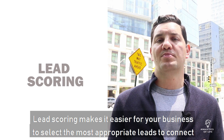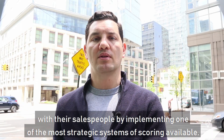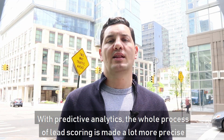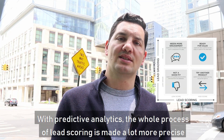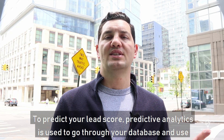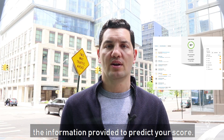Lead scoring makes it easier for your business to select the most appropriate leads to connect with your salespeople by implementing one of the most strategic systems of scoring available. With predictive analytics, the whole process of lead scoring is made a lot more precise and time-effective, as we're able to predict which leads are qualified or not. To predict your lead score, predictive analytics is used to go through your database and use the information provided to predict your score.